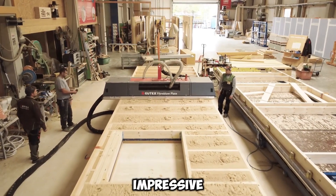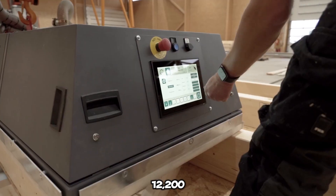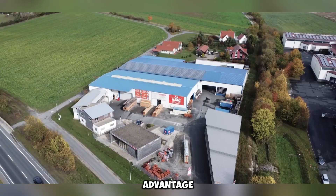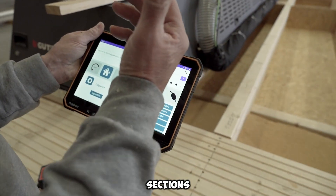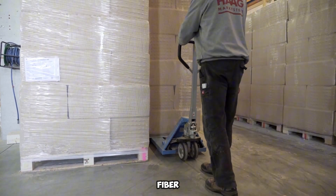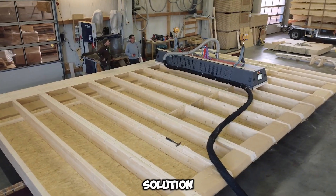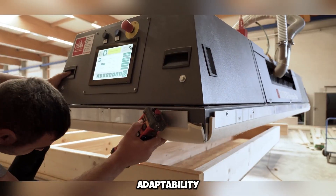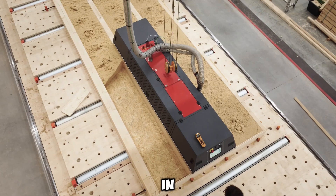One of its key strengths is its impressive speed, with a single unit capable of processing up to 12,200 kilograms of insulation per hour. Precision is also a major advantage, as specialized nozzles guarantee that even complex or irregularly shaped sections are filled with high accuracy. The insulation material, known as TheroFiber, is derived from spruce and fir wood, offering an eco-friendly and sustainable solution. With its efficiency, affordability, and adaptability, Gudex Fiber Blow stands out as an innovative tool for enhancing insulation applications in modern construction.